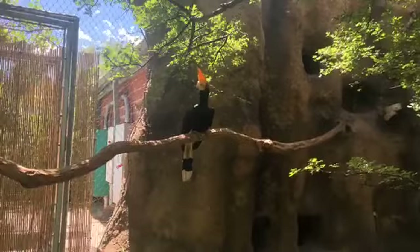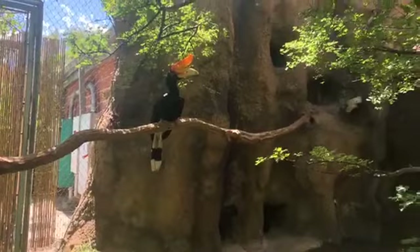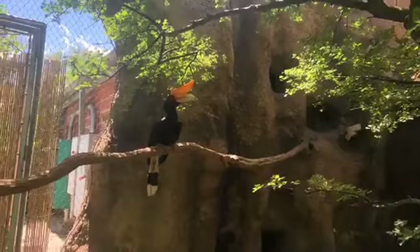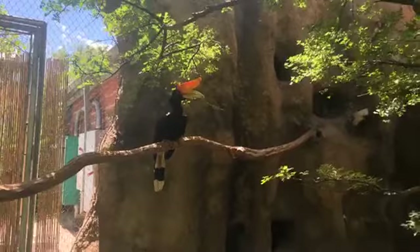These guys are considered near threatened on the IUCN list of species of concern. They are declining and could potentially become vulnerable or move to a more serious concern level in the future. A lot of that is due to habitat loss and deforestation in their range — much of it driven by palm oil farming, which if not done sustainably can take down a lot of important old-growth forest for hornbills and similar species.